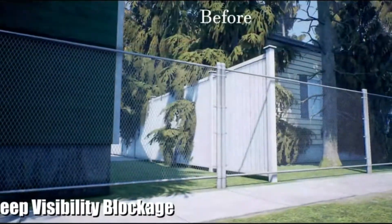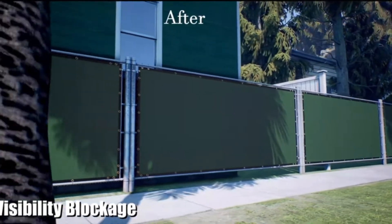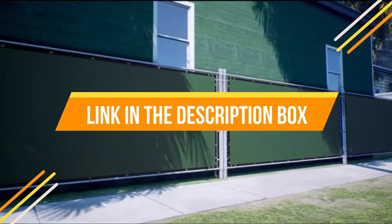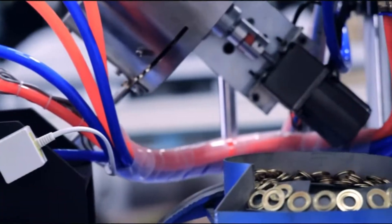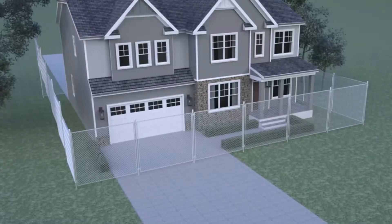Chainlink is a budget-friendly way to set a boundary for areas of sports, business, residential purposes, or other uses. It is practically invisible from a distance and can serve as a functional barrier. However, it can serve as a climbing nuisance, collision hazard, or trip hazard.